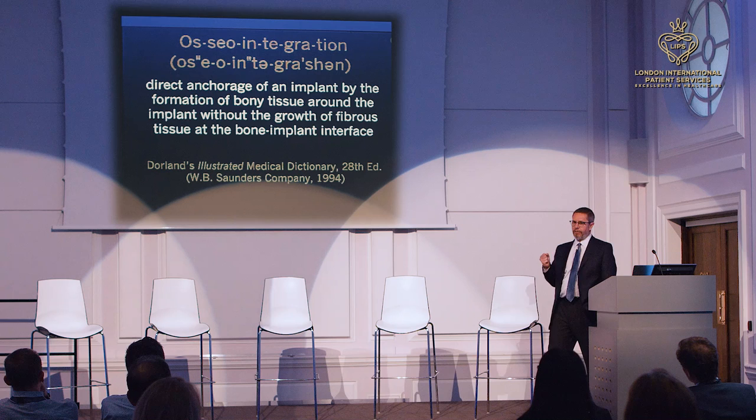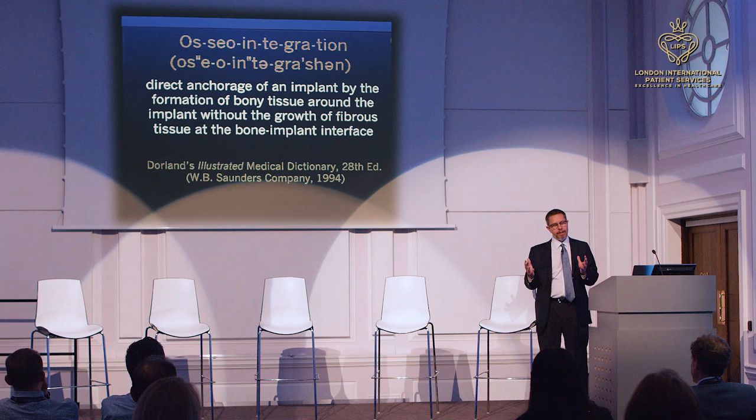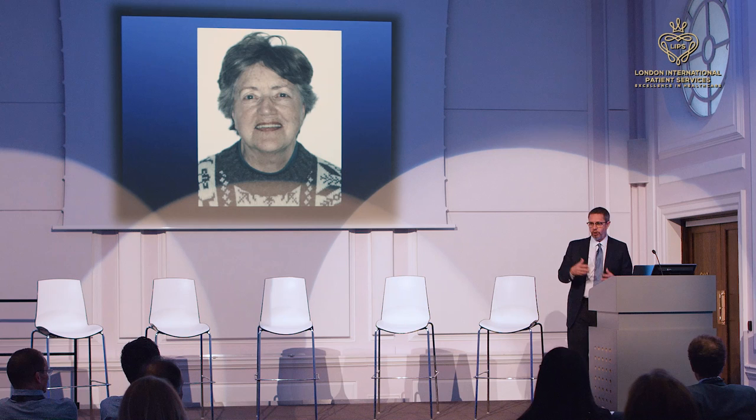What is osseointegration? Today we still don't fully know. If you go to the textbooks, one definition says that instead of creating a foreign body reaction around the biomaterial — which we thought in the 1960s must always happen — there is no foreign body reaction, no inflammatory reaction, and no fibrous tissue trying to protect the body from the biomaterial. Can we really say there is no inflammatory reaction? Actually, there is one in the beginning, but titanium interacts with the inflammatory cells and down-regulates them, so from a clinical perspective there is no foreign body reaction.